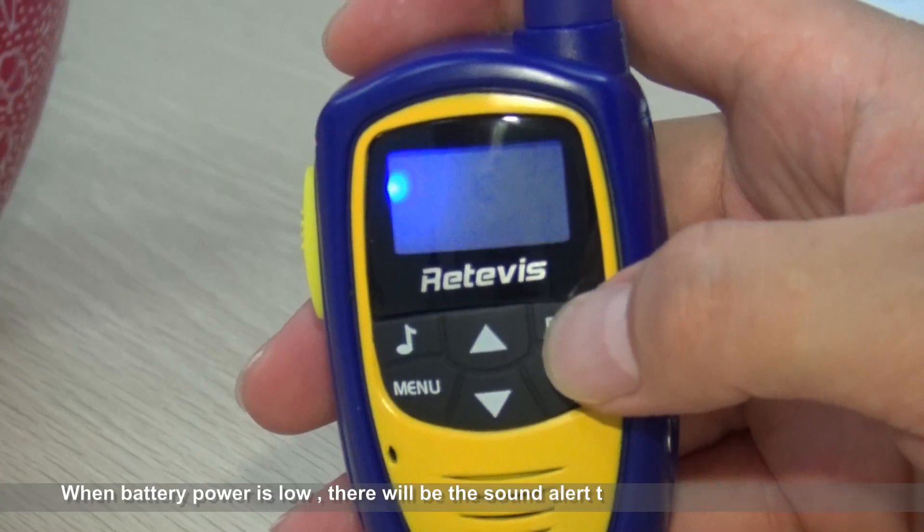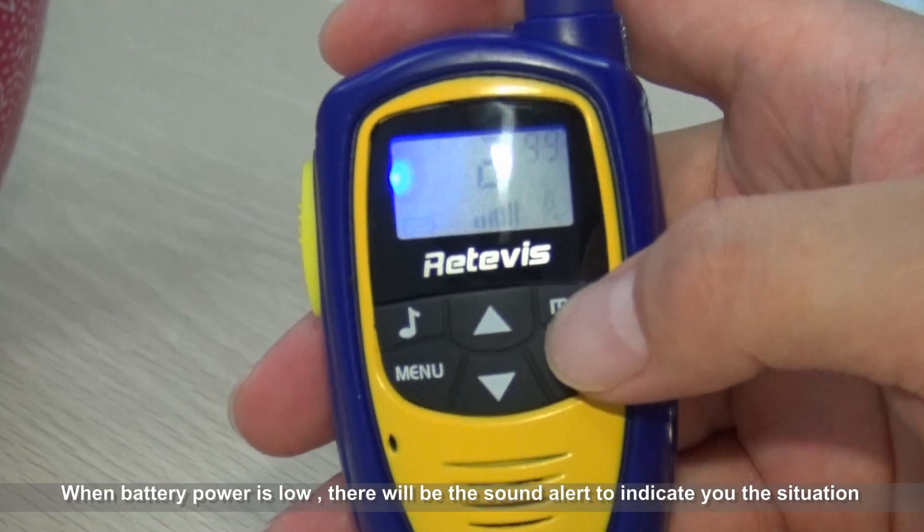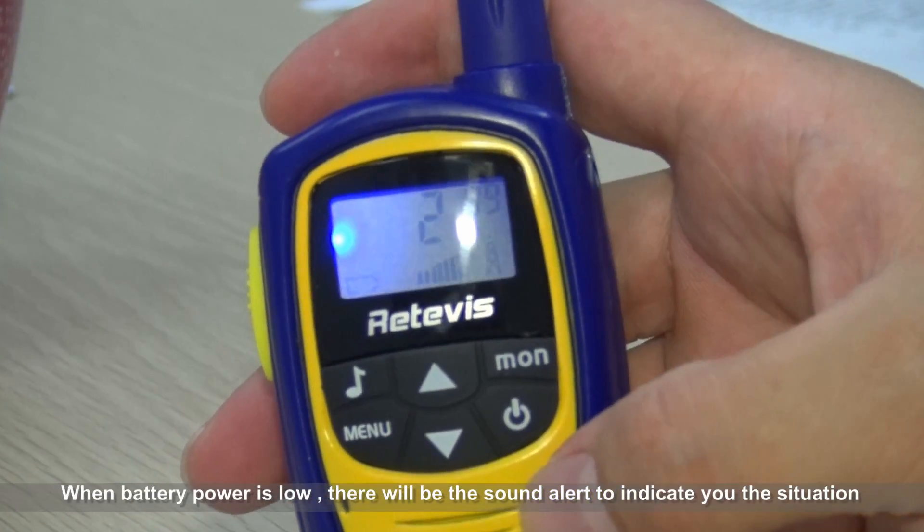When battery power is low, there will be a sound alert to indicate the situation.